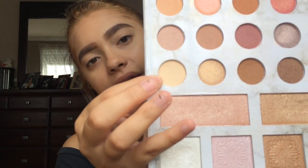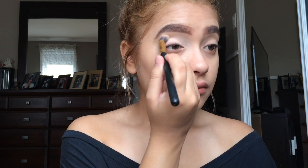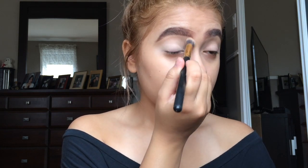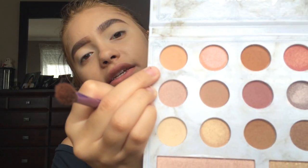Now I'm gonna set my eyes with my Carly Bible palette — I'm gonna take the ivory beige and set my eyes. Then I'm gonna take this warm light brown from the Carly Bible palette and apply it into my crease as a transition shade.